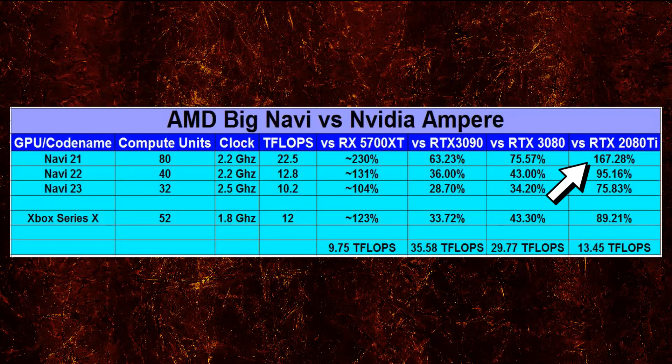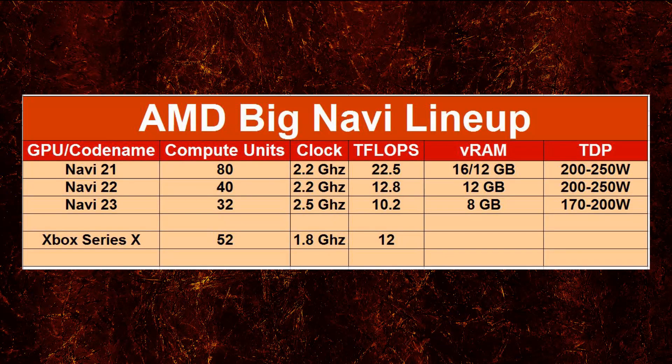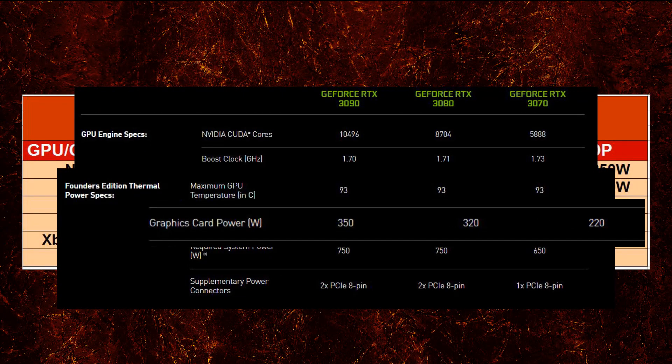Analyzing Navi 22: it has 12.8 teraflops compute — 36% of RTX 3090 performance, 43% of the 3080, 95% of the 2080 Ti, and 131% of the previous gen Navi card. We are witnessing a very healthy gen-on-gen performance boost for the RDNA architecture iterations. The Navi 23 is an entry-level card shown for reference, along with the Xbox Series X. Keep in mind efficiency and TDP — the performance per watt is surreal for Big Navi, all this performance in under 250 watts, compared to the RTX 3080's 320W TDP and the 3090's 350W, the most power-hungry consumer GPU.